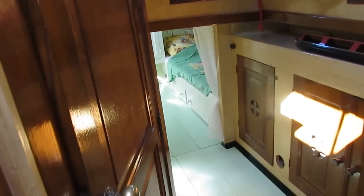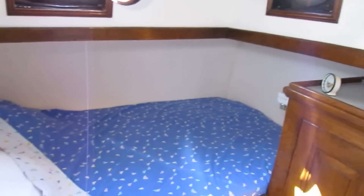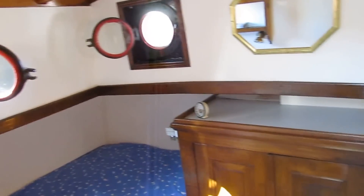Let's just take a look to port — we're in the owner's cabin. Double bed. Opening portholes.